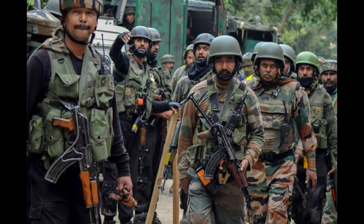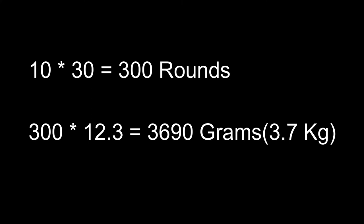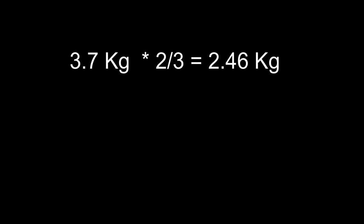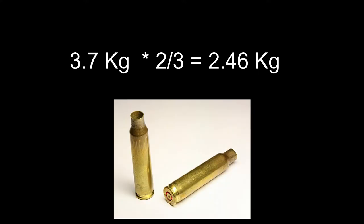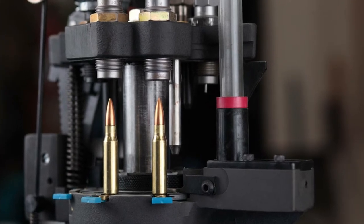So if a personnel is carrying 10 field magazines, each having 30 rounds, he is carrying a weight of 3.7 kilograms, and out of these 3.7 kilograms, 2.4 kilograms is cartridge casing only. Also, these cartridges are precisely made, which requires a lot of effort and money.